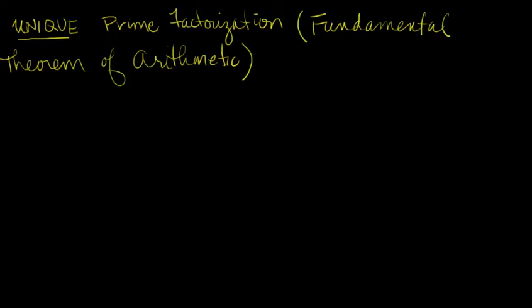In section 2.3, we studied prime numbers, and you learned that every natural number greater than 1 that isn't a prime itself can be written as a product of primes, and you got quite a bit of practice in doing that.